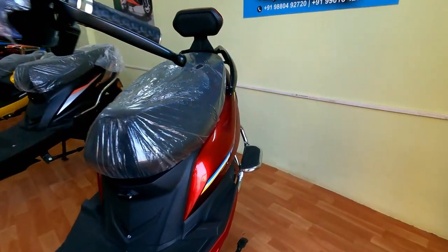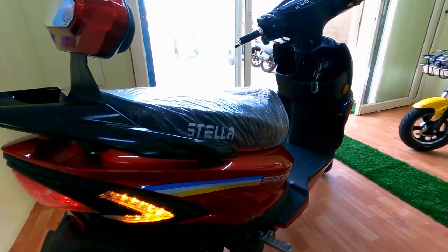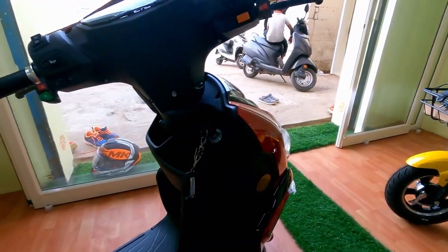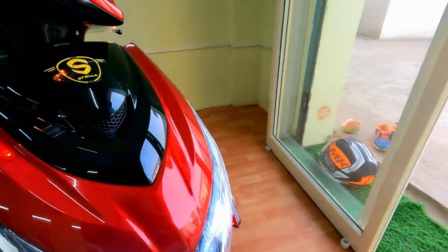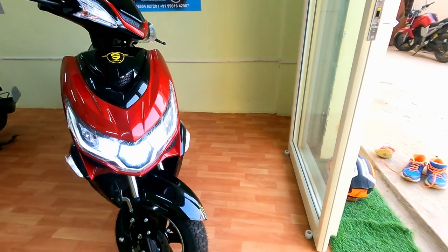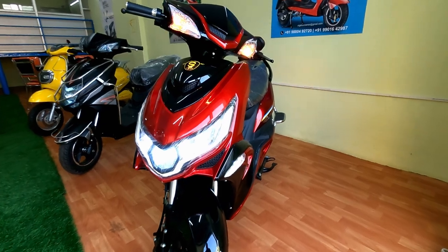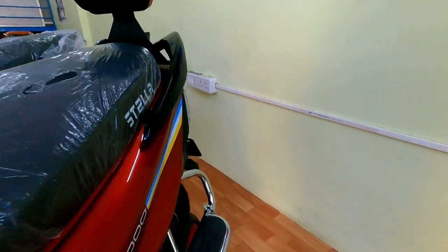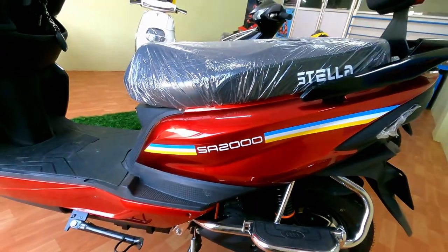The pillion rider back support is useful and its color comes with the body color, which looks much attractive. What do you think about this vehicle color? I really like it — how do you feel? Add a comment. This vehicle seat length is much bigger so two adults and one kid can easily accommodate.